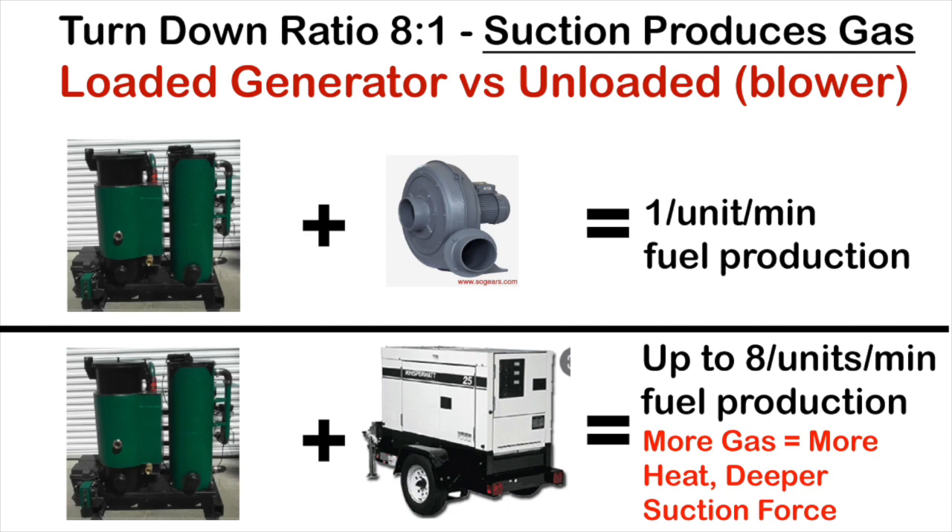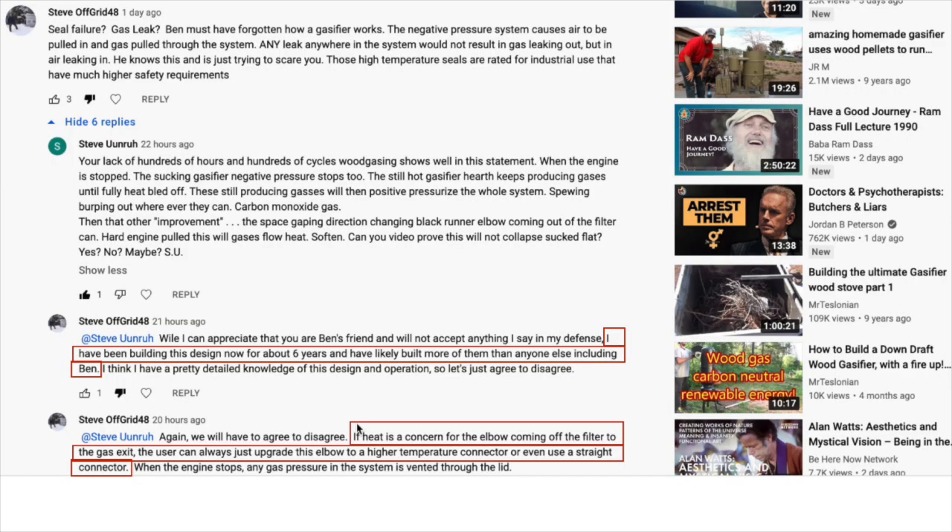The company's founder, Steve Honkus, has been building these machines for six years according to recent online statements, and he also states that if the user doesn't like rubber elbows, the user can upgrade them — meaning it's the user who has to replace his defect — again taking no responsibility for his work.